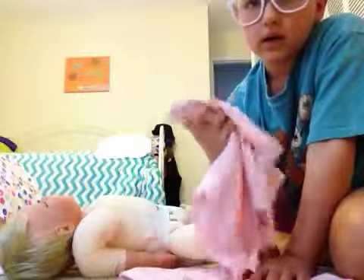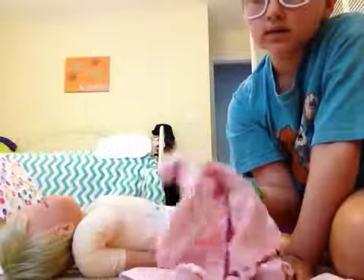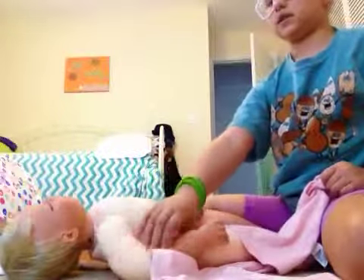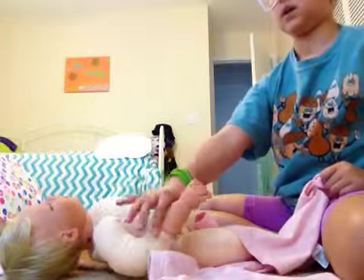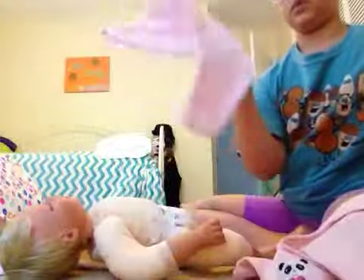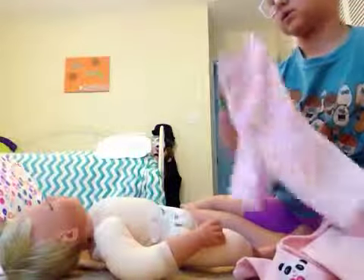Hey guys. I actually took this off of Lauren because she was getting hot. They need to wear long sleep shirts because their cloth goes all right here. She'll look really cute in this, I think. And then I'll be putting on her butterfly pants — their butterfly pants.